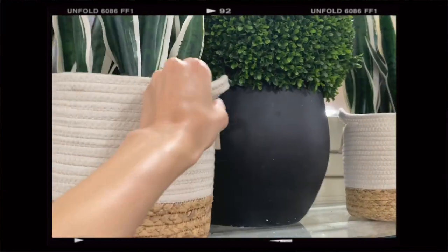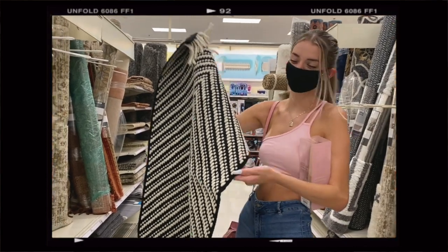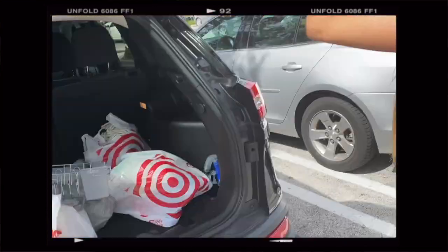Oh my god! You guys, look how cute this is. It's so cute! It's good. I'm so excited!